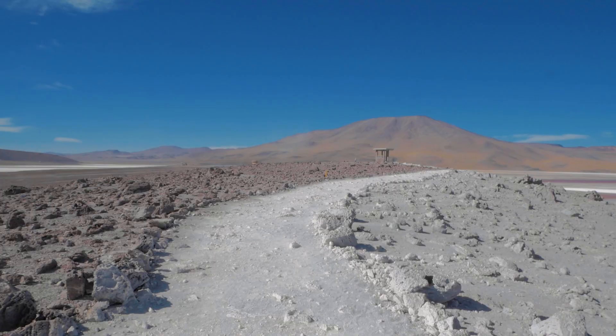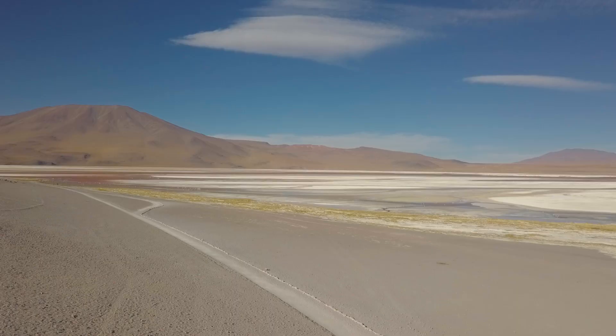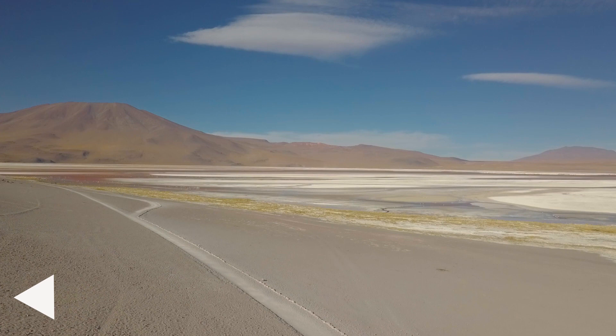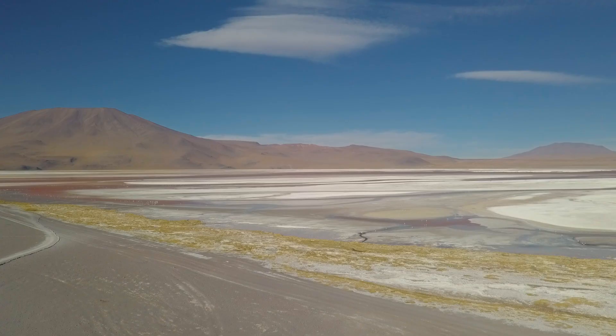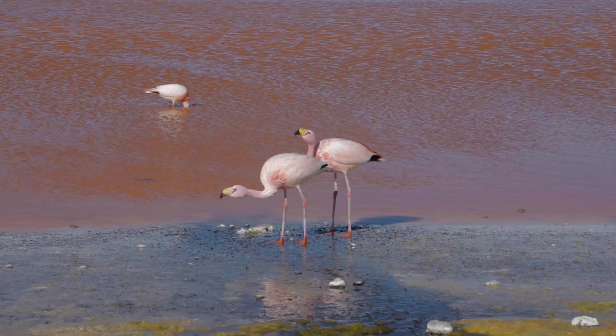From geysers to lagoons — Laguna Colorada, also known as the Red Lagoon, is a shallow salt lake in the southwest of the Altiplano of Bolivia, within Eduardo Avaroa Andean Fauna National Reserve, close to the border of Chile. Dotted with wide islands of massive borax deposits, the nearly 15,000-acre salt lake is less than 3 feet deep and is tinted blood red due to a variety of algae which thrive in the saltwater. The reserve around Laguna Colorada is home to a wide variety of indigenous birds and animals that amazingly thrive in this hostile landscape.